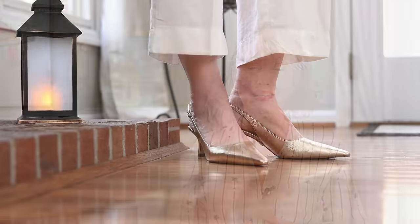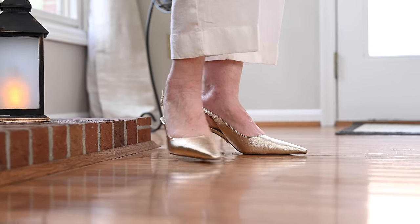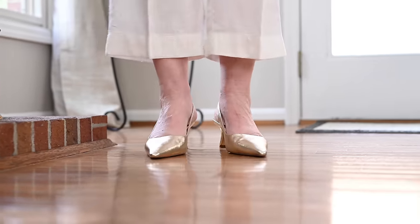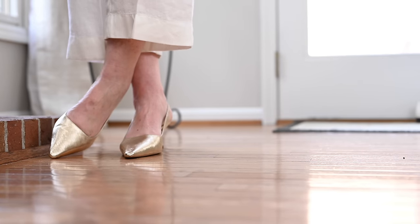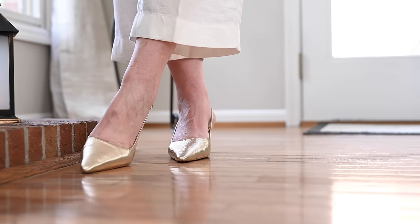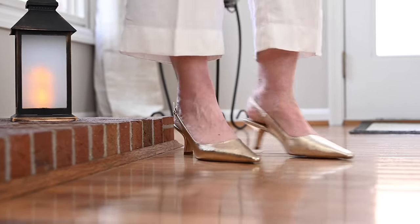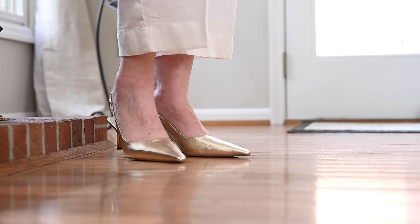That leads me to another trend: metallics. I have a pair of slingbacks in a beautiful gold metallic and they may come in silver too. Silver is actually kind of outdoing gold right now, but if you prefer gold or gunmetal, go with whatever because metallics are just so on trend. I love these slingbacks by Sam Edelman — very pointy toe but still very comfortable, because your foot really isn't even in that little pointy part. They're a beautiful, elegant shoe.